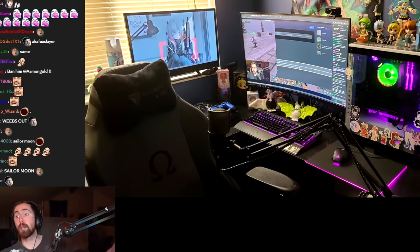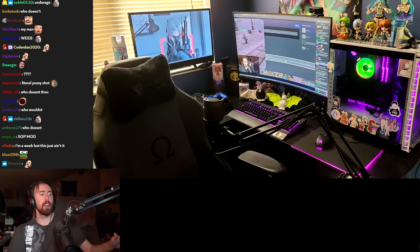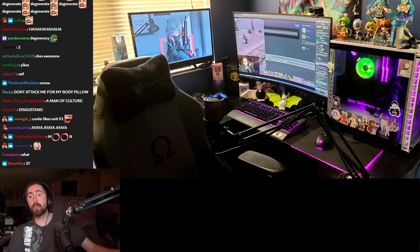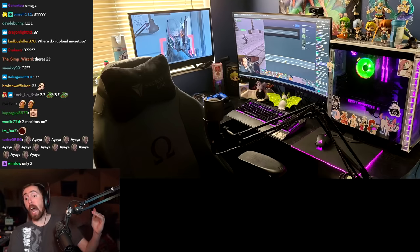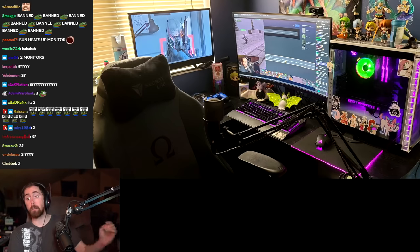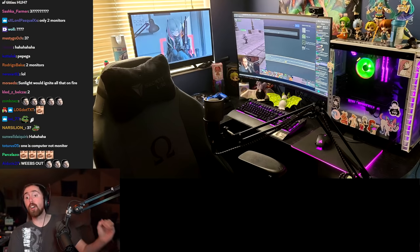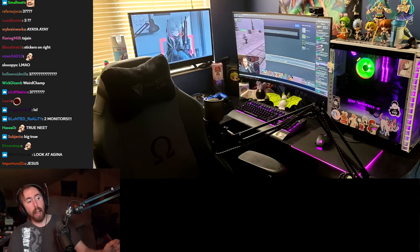What do we got here? We have three monitors. I really like the fact that this person, just for maximum degeneracy, put their monitor in front of their window. Because I don't want Jesus to know what I'm looking at on this computer. So he puts his monitor in front of the window to prevent Jesus from seeing him. And you know what? I bet Jesus appreciates it.